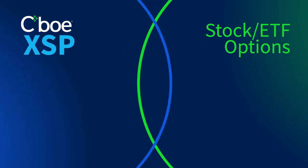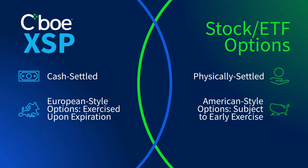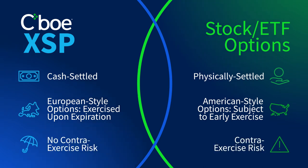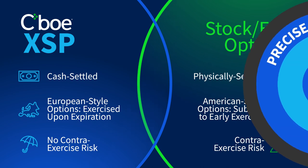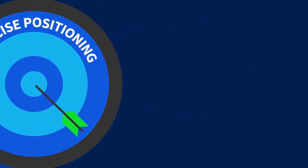XSP Index Options offer benefits that are not available when trading stock or ETF options. XSP Index Options are cash-settled, so there's no delivery of physical shares or unwanted market exposure. Being European exercise, they are only exercised upon expiration. Additionally, there is no risk of contra-exercise — the risk that American-style option sellers face if the buyer were to exercise an out-of-the-money contract after the market close. This key benefit of European-style options helps an XSP user to know their precise post-expiration position.